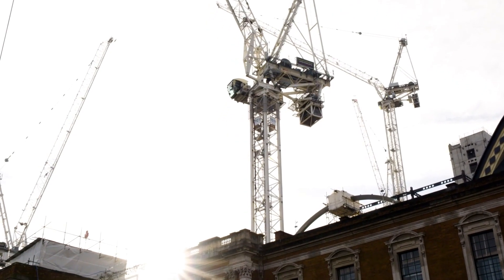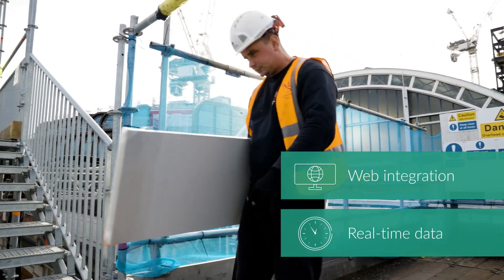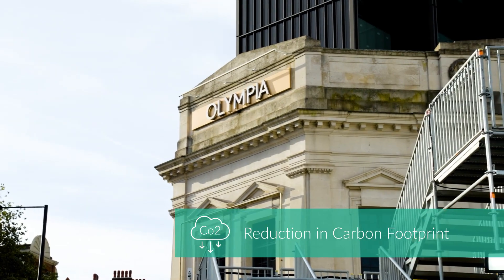From a communications point of view they've been great. The dashboard that they provide online lets you see what each unit is doing, what it's powering, the loads — the data not only from an electrical point of view but from the environmental savings as well.